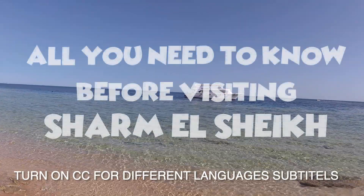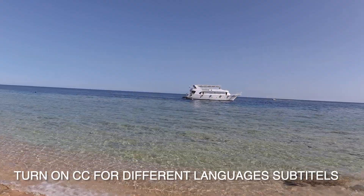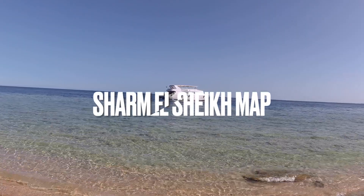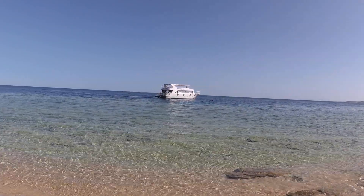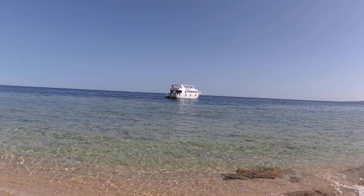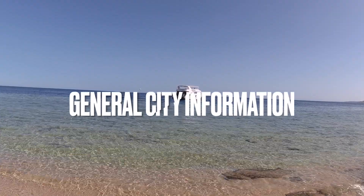All you need to know before visiting Sharm el-Sheikh. In this video we will cover Sharm el-Sheikh map, best time to visit, where to stay, public transportation, internet and calls, and general city information.